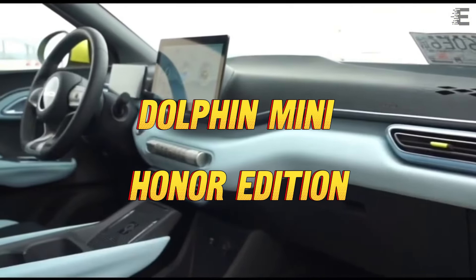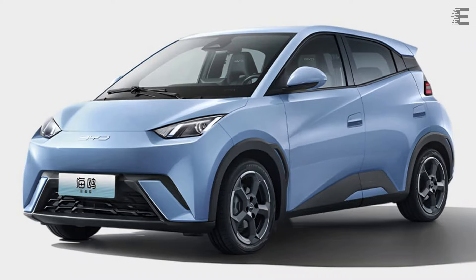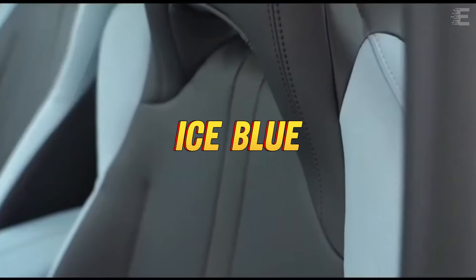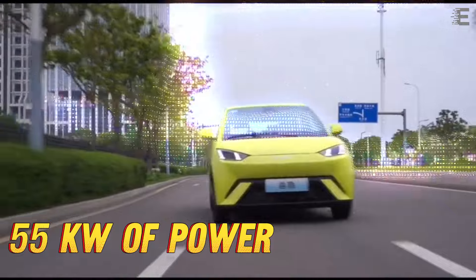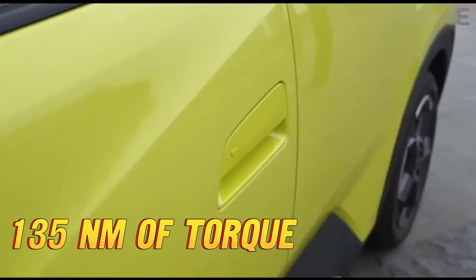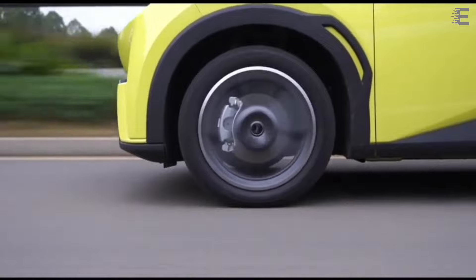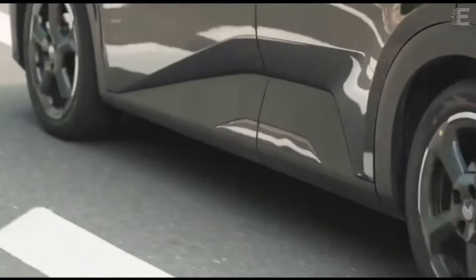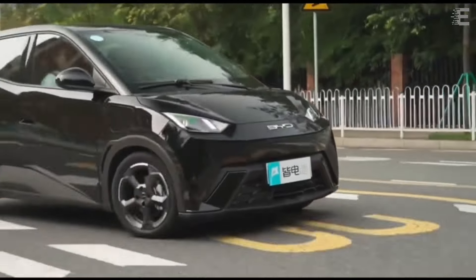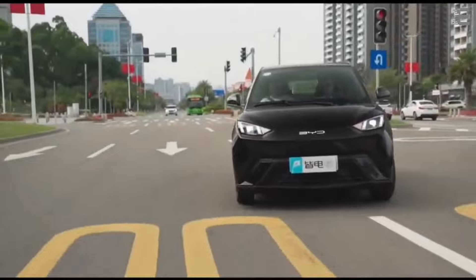The Dolphin Mini Honor Edition, part of BYD's ocean-themed car line, features exterior colors named Ice Blue and an interior color scheme called Sea Blue. The Honor Edition produces 55 kilowatts of power and 135 newton-meters of torque, allowing the vehicle to go from 0 to 50 kilometers per hour in 4.9 seconds. BYD made no mention of the model's acceleration time from 0 to 100 kilometers per hour.